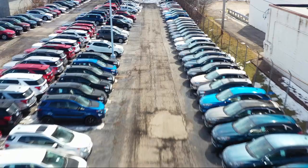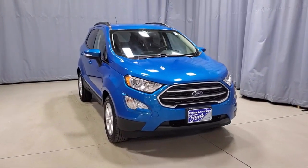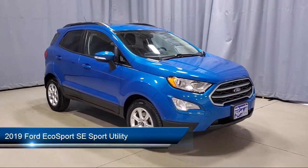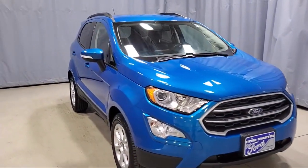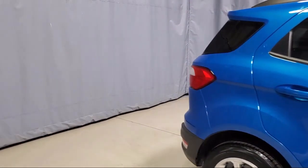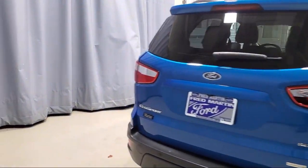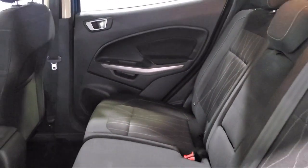Welcome to Fred Martin Ford. Here's a look at another one of our great vehicles from our inventory. It comes equipped with a tire pressure monitoring system, emergency communication system, SYNC 3 911 assist, leather wrapped steering wheel, keyless entry, alloy wheels, rear view camera, heated front seats, fully automatic headlights, steering wheel controls, and a roof rack — and has less than 20,000 miles on the odometer.